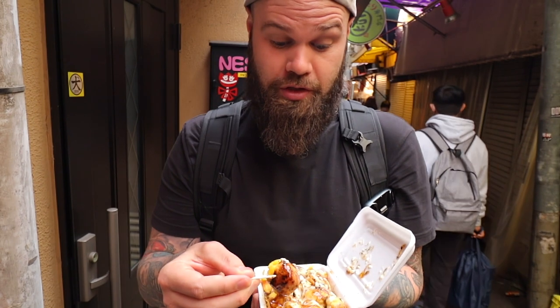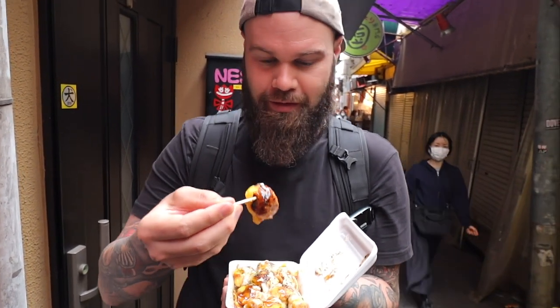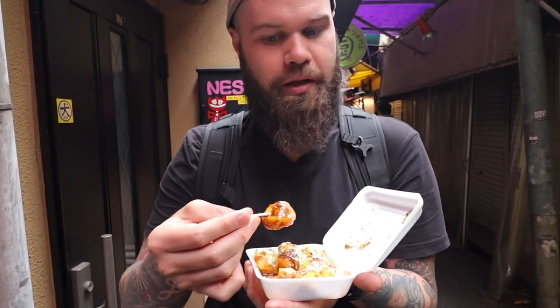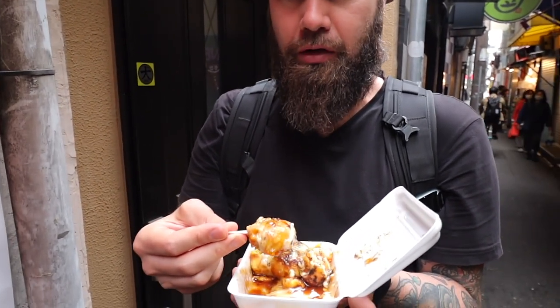These are a lot cheaper than we had in the other video at Dotonbori — 300 yen for 10 versus about 800 yen for eight. They're a bit more solid inside. I actually feel like they're cooked more than the ones we had the other day — they're not gooey and batter-y inside. They've got more of a charcoal taste, and you can see they're a bit charred on the outside. I don't think they're as fresh because she had these pre-wrapped and ready to go, whereas yesterday we grabbed them straight off the hot plate. The lady was adorable, she was so cute.